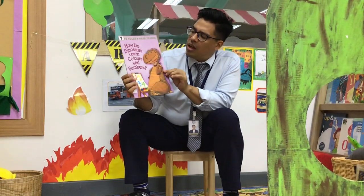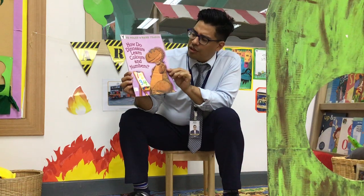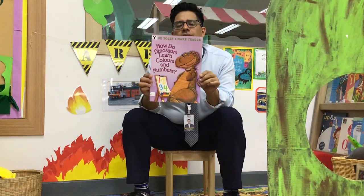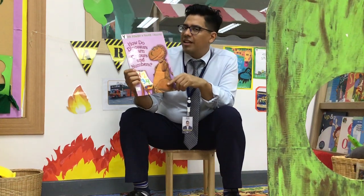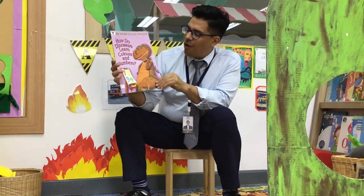Today we're going to read about how do dinosaurs learn colors and numbers. Do dinosaurs know red, green, and blue? Read this book, you will too. Alright, let's go.